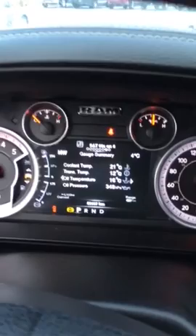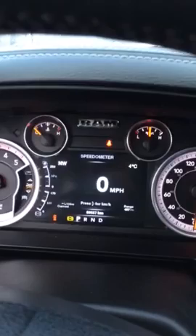On the dash here we've got full instrumentation, and we can switch it over to miles an hour for those sunny, warm, going-down-south trips. Listen to that engine — let me go outside here.